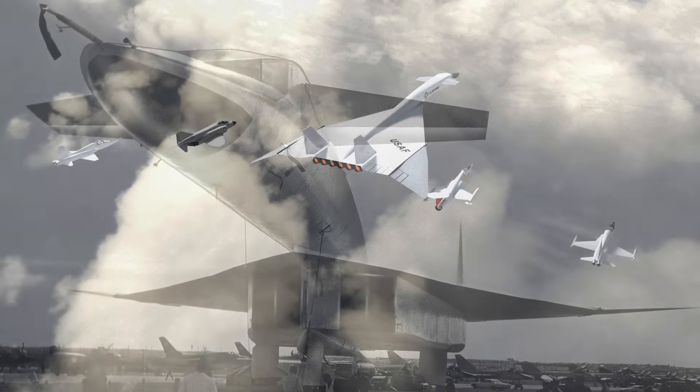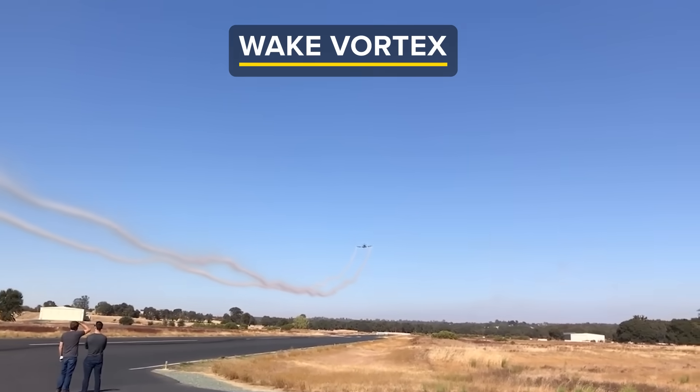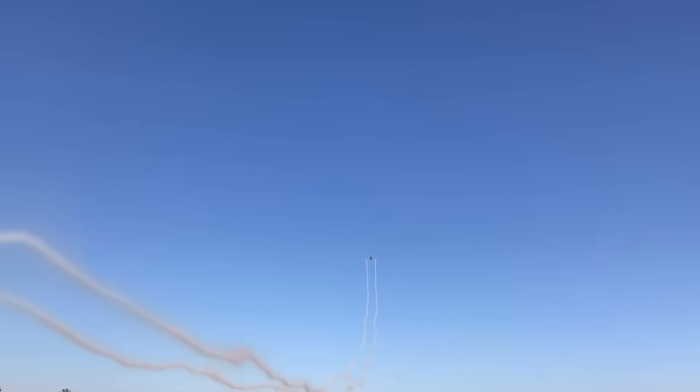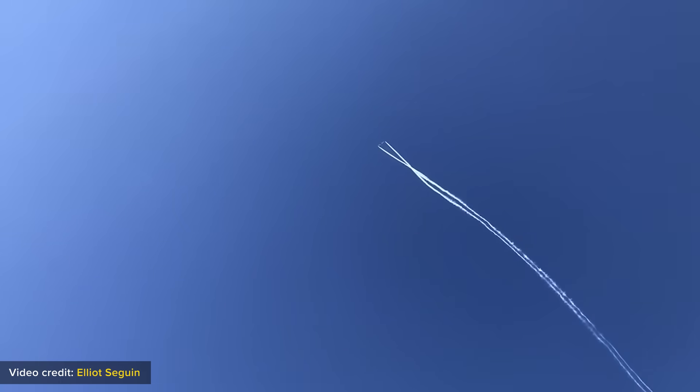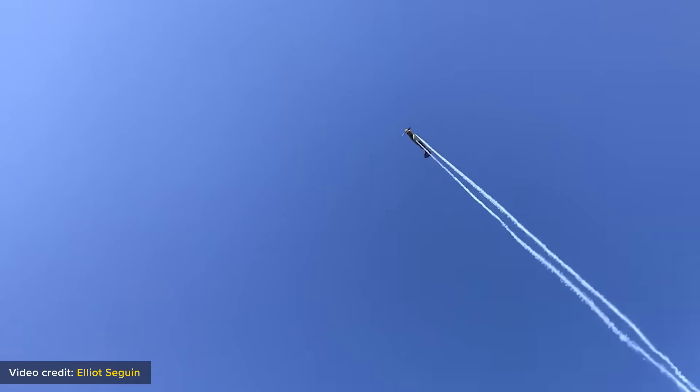One of these was destroyed in a tragic mid-air crash in 1966 while flying in close formation. A central factor in this mid-air crash was the aircraft's wake vortex. Let's take a closer look at this fascinating phenomenon to understand the role it played.